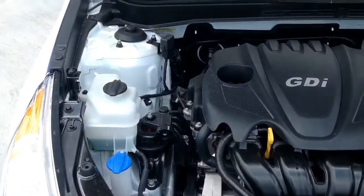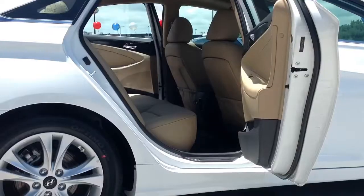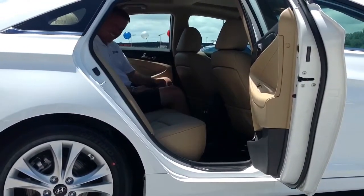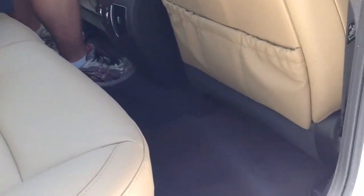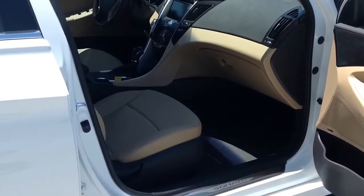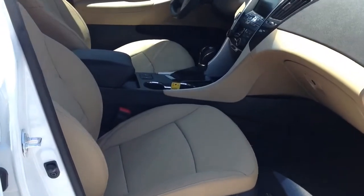You don't have to sacrifice one for the other like you do on every other model. One of the flagships of the Hyundai line is the interior space, convenience, and comfort. The Sonata is going to have more rear seat legroom than any other car in its class, whether it be the Camry, the Accord, the Fusion, or any other model. The EPA actually calls the Hyundai Sonata a large sedan rather than a mid-sized sedan because of its enormous interior capacity.